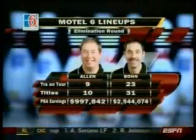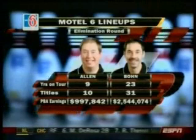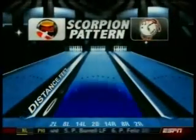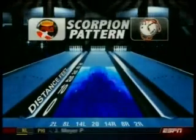I'll tell you what, they're going to have their hands full trying to make these things. Take a look at our Motel 6 matchup — two lefties going at it: Patrick Allen versus Parker Bone the third. And the oil pattern they're going to be dealing with today: Scorpion. The 41-foot Scorpion pattern proved to be medium scoring all season long.